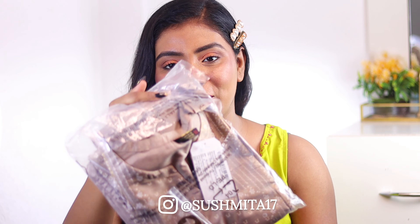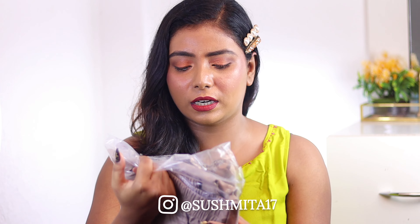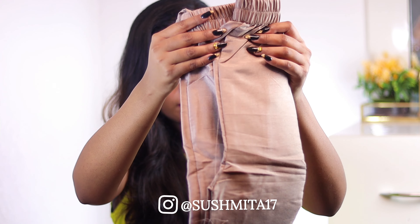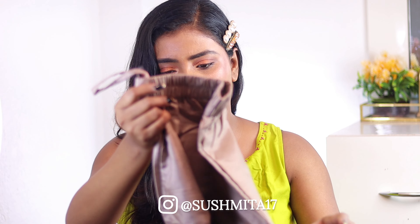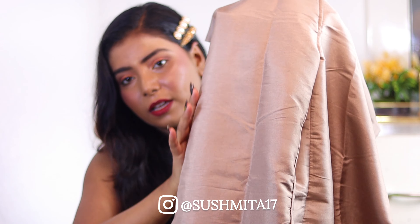The next Kurti set — I had seen it online. This is a muddy golden kind of shade by the brand Zylia or Zyla and the color mentioned is Hazel. The pant is in Palazzo style. The material is not cotton — it's a silk and cotton mix, like a raw silk type. And this is a longer Kurti style.